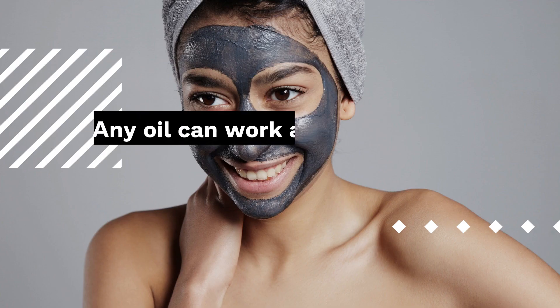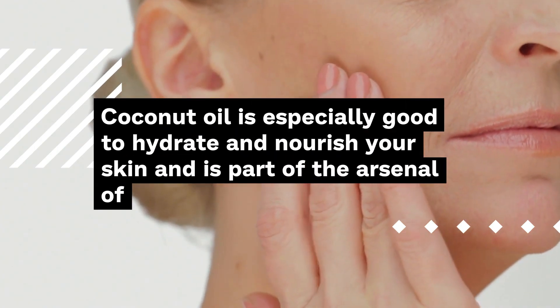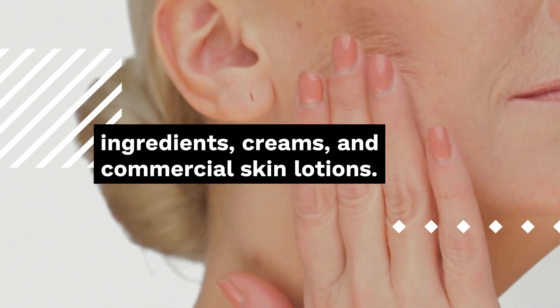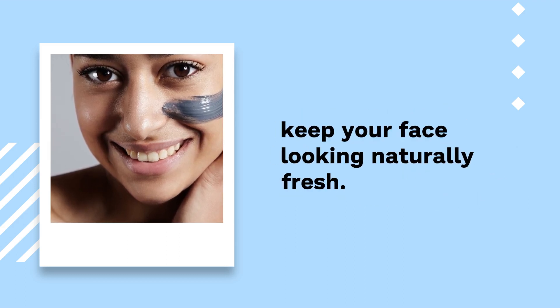Number 7: Coconut Oil. Any oil can work as long as it is rich in omega-3 or omega-6 fatty acids to penetrate and hydrate the skin, so you can restore your skin's glow. Coconut oil is especially good to hydrate and nourish your skin and is part of the arsenal of ingredients in creams and commercial skin lotions. Put a little under your eyes or on your lips in the morning to keep your face looking naturally fresh.